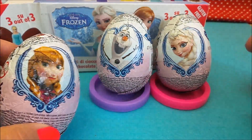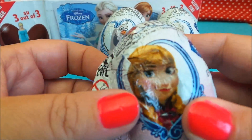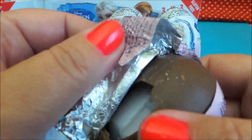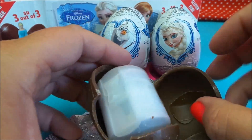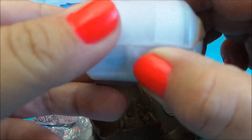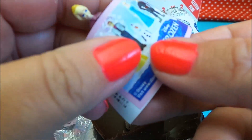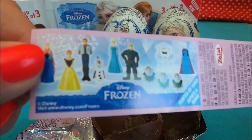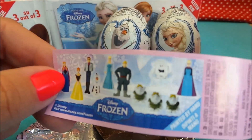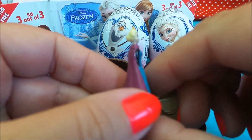So let's undo Anna first, shall we. It's a little bit broken, I can feel here, so that shouldn't spill things. So here we have the flyer, and here we have Elsa.